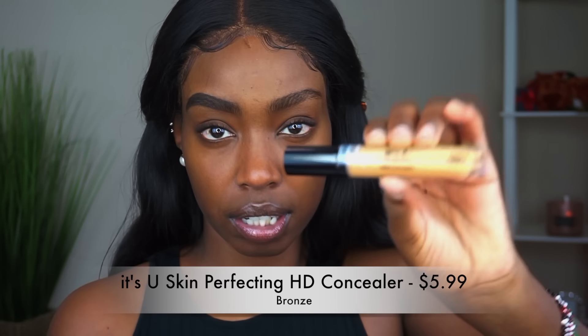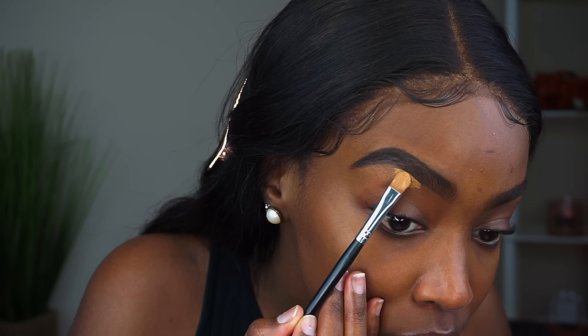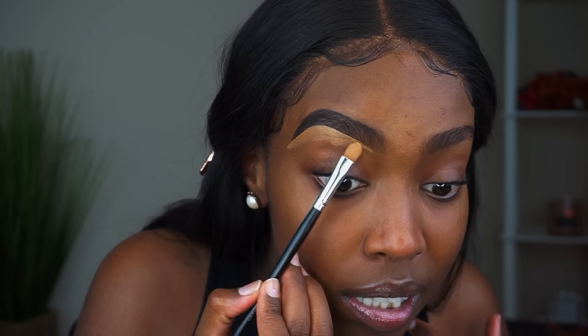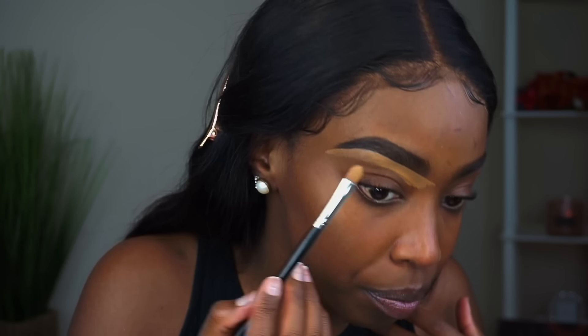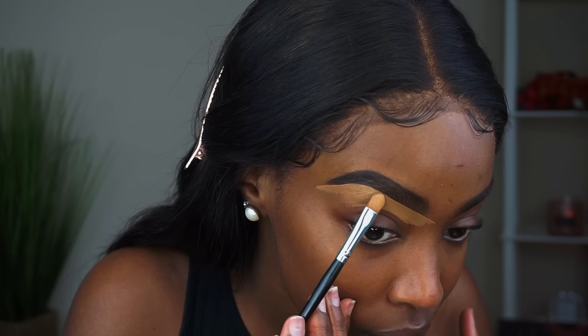I'm gonna take their It's You Skin Perfecting HD Concealer in the color Bronze to sculpt my eyebrows. Shout out to you guys for sending me these products — the fact that a brand can send you their entire makeup line is so dope. This concealer feels very thick. I really like it — the consistency reminds me of my LA Girl. The color isn't too bright, and if you're my skin tone looking for an affordable concealer, this one is it.